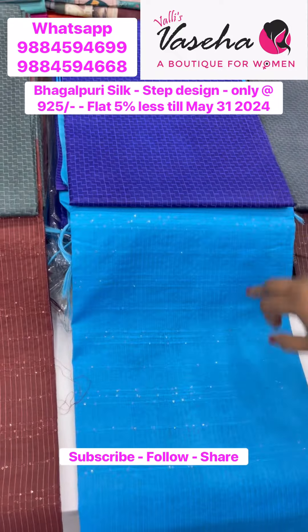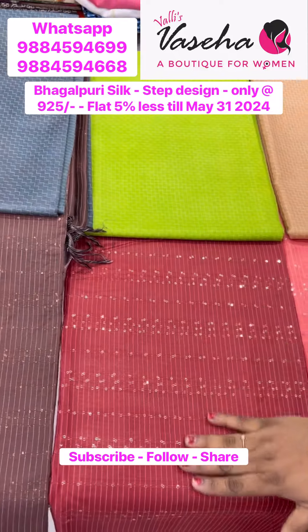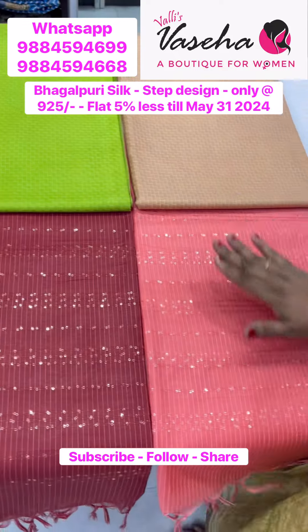Blue with blue, olive green with chocolate brown, violetish blue with light blue, grey with chocolate brown — and also one maroon piece and one peach/cream color available.